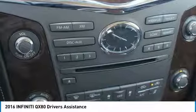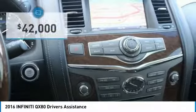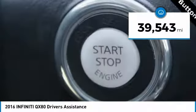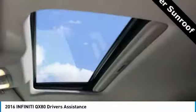The QX80 is the most fuel-efficient of its kind and is priced below $45,000. This vehicle has less than 40,000 miles. Here are some of this vehicle's great options.